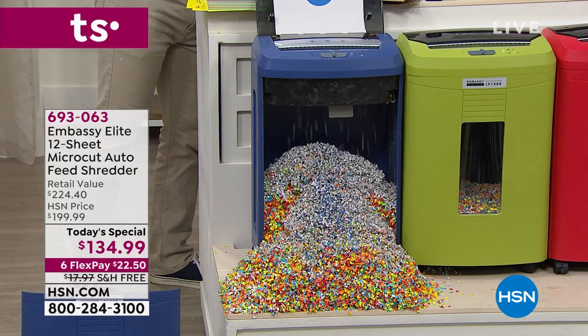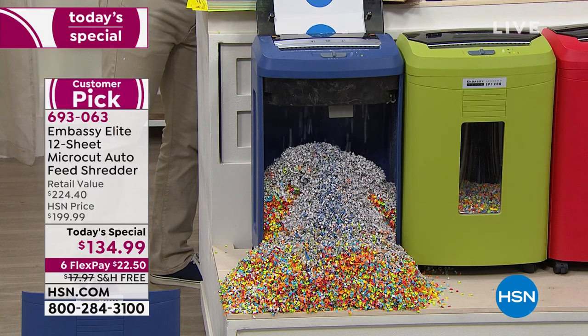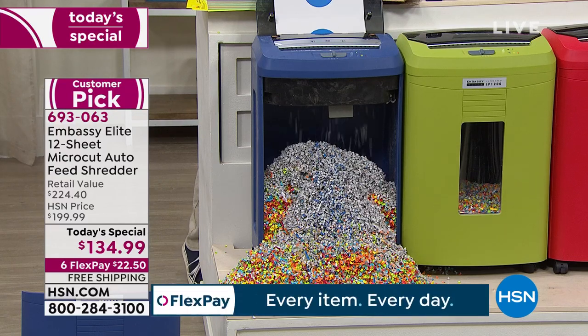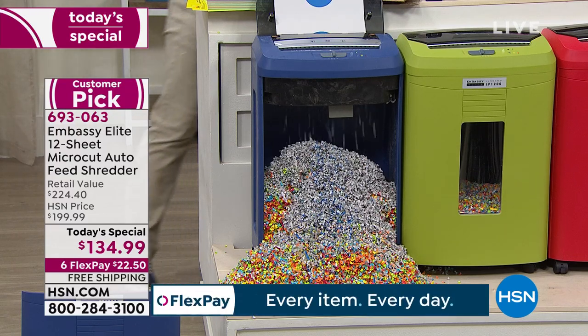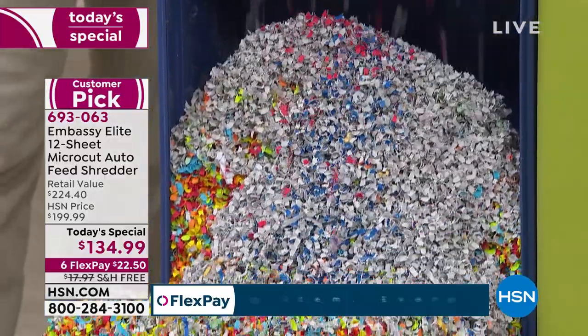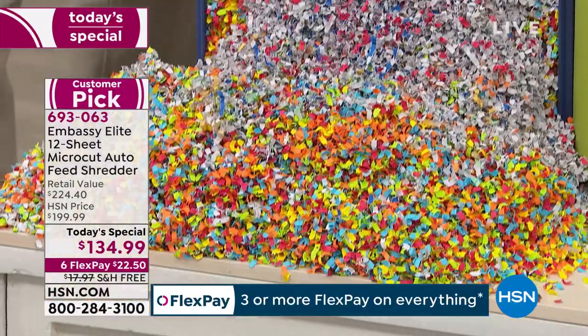If you're just tuning in, you only pay $22.50 today; if you want to break it down into monthly payments, it's free shipping and handling. That's a big deal because this is a heavier machine at 20.8 pounds. The free shipping and handling is normally an $18 savings right there. And it does come fully assembled — it's plug and play.